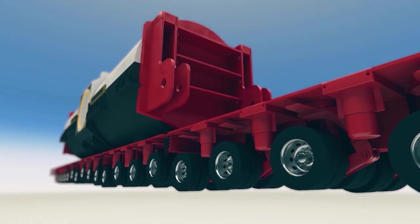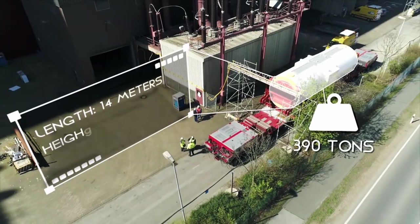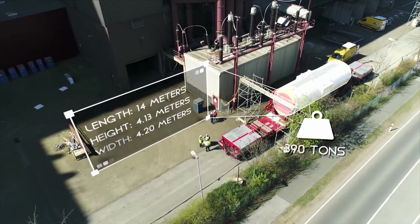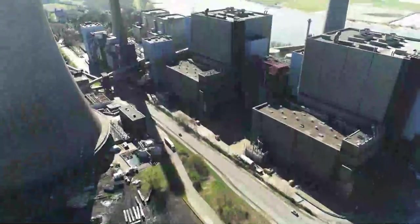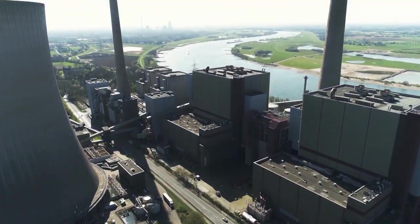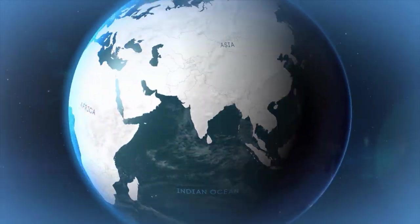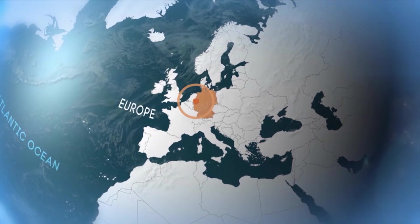Today's cargo: a power plant generator. 14 meters long, 4 meters high, and 4 meters wide. Weight: 390 tons. With this load, the SPMT hits the road.